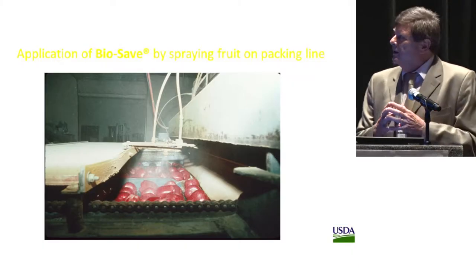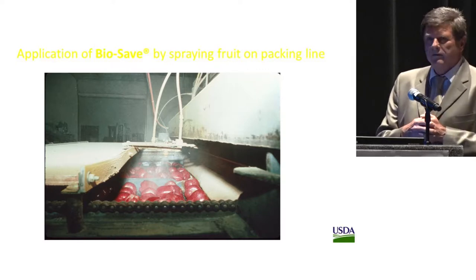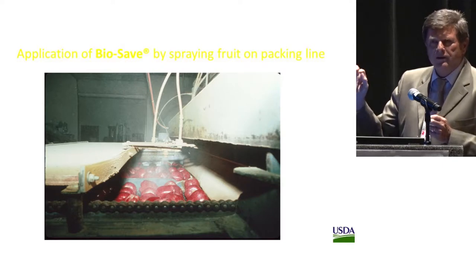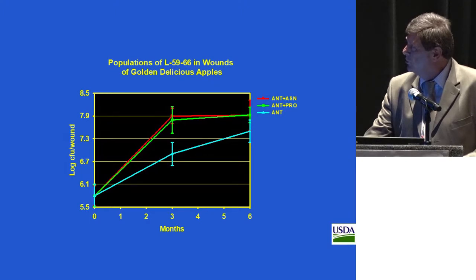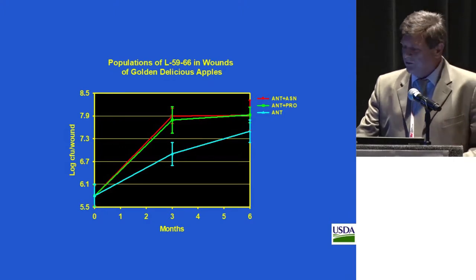From our research, we knew that our BioSafe bacterium can grow very nicely in apple wounds over a six-month period in apples stored at 1°C. You can see an increase when the bacterium is put into the wound over six months. If we add some nutrients like asparagine and proline, we can increase the population of that bacterium and actually enhance biological control.